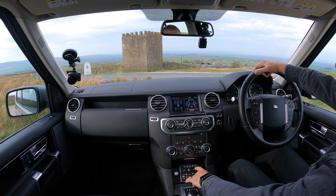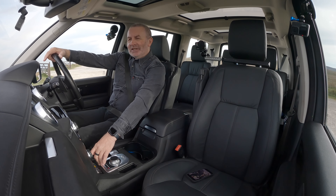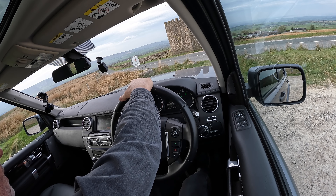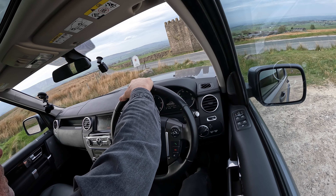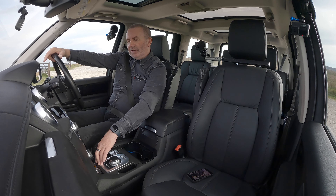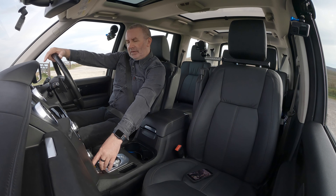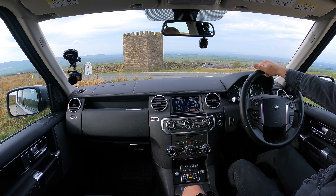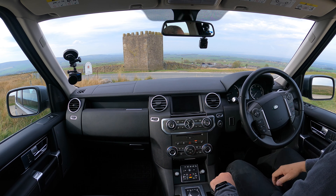Here's your terrain response. If I just click across there, program selected: grass, gravel, snow, mud ruts, sand, rock crawl. It says select low range to activate rock crawl. I'm going to go back to normal — special programs off, so we're all back to normal. Let's go before my camera overheats.